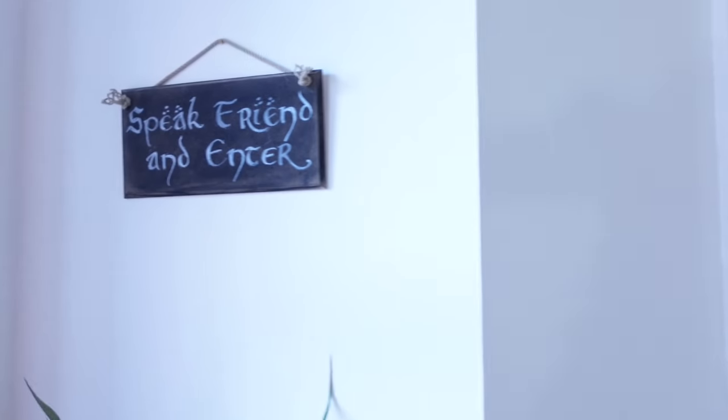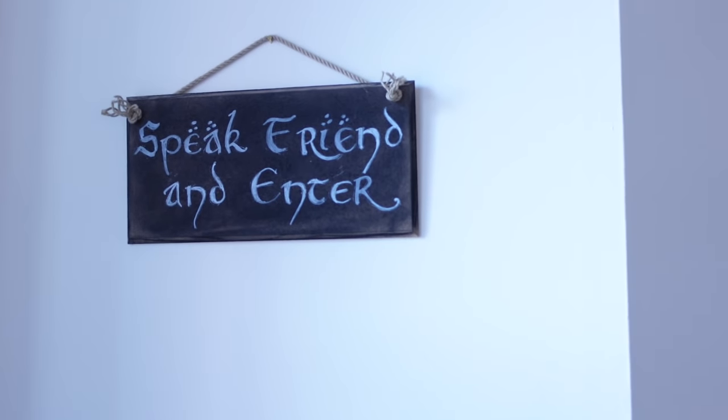Oh hi! Are you here for my flat tour? Well come on in — speak friend and enter. Welcome to my flat tour; I know you guys have been asking for this for a really really long time.